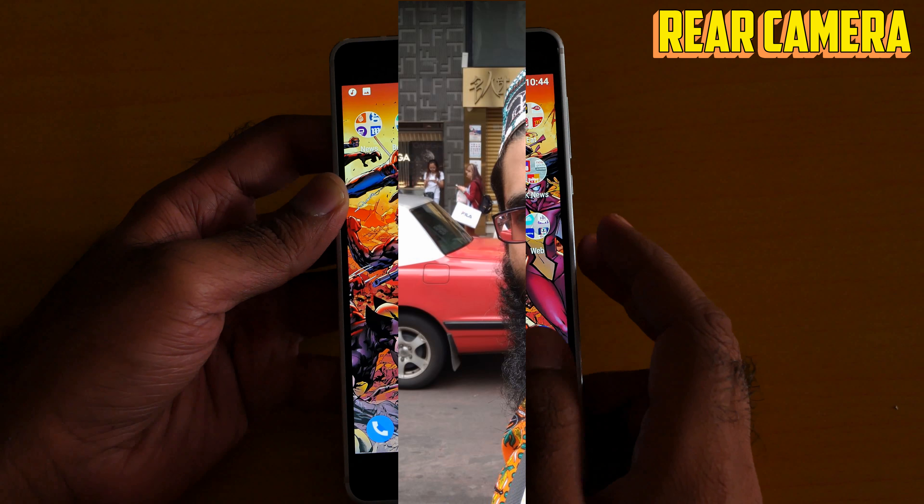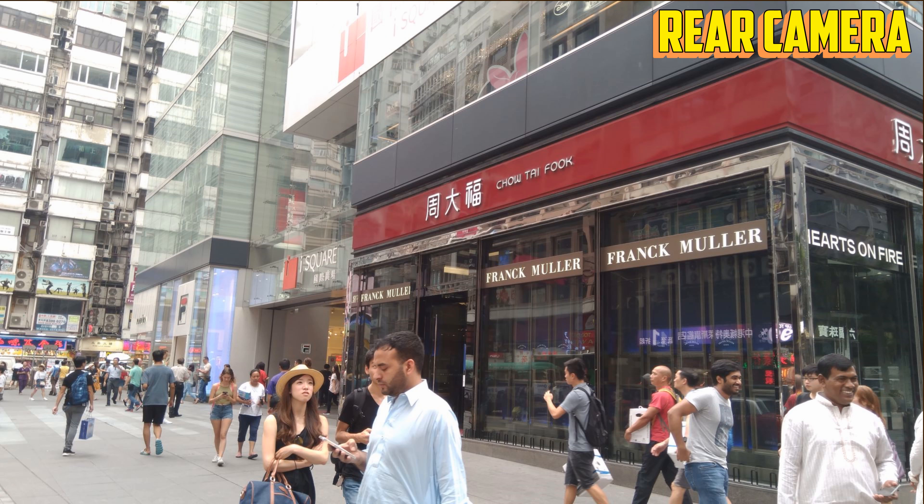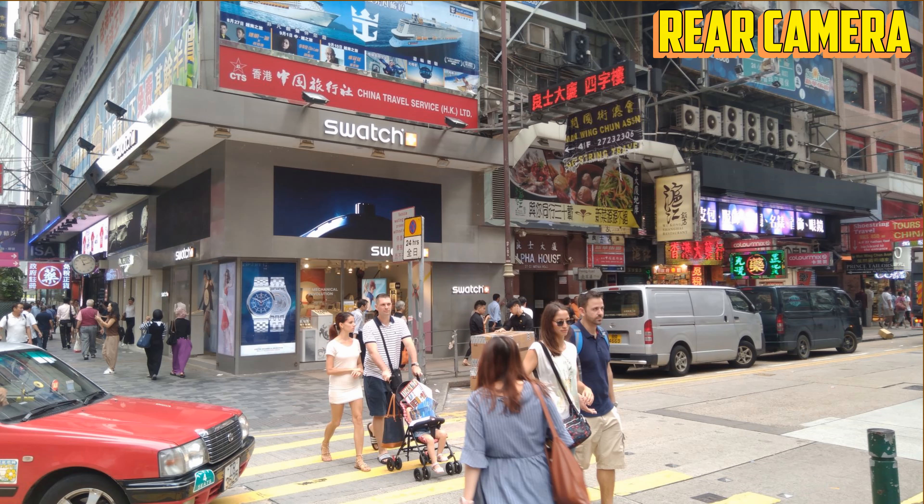Here are some images — as you can see, they turn out very good. The rear camera of the Nokia 6 captures a lot of detail, which is really very good. The selfie camera is also very good and captures a lot of detail.